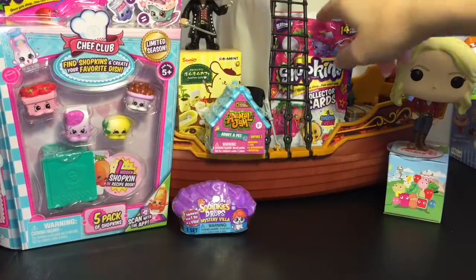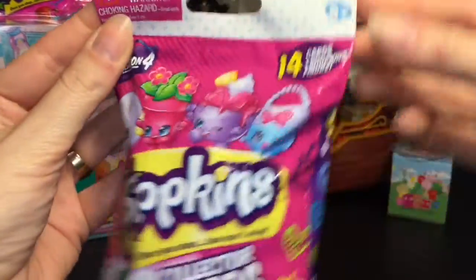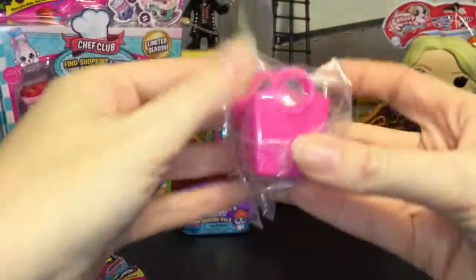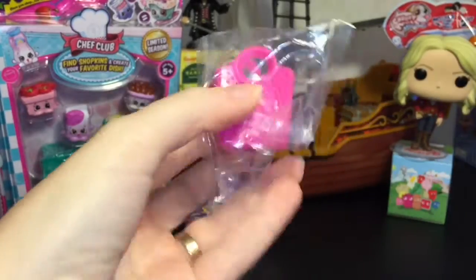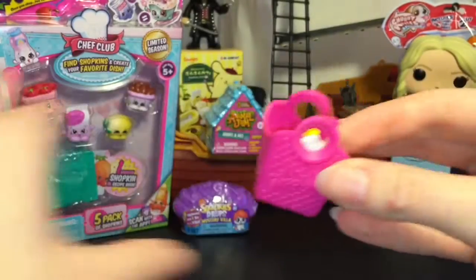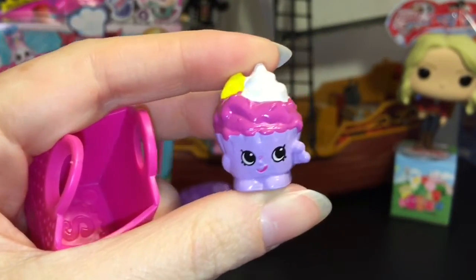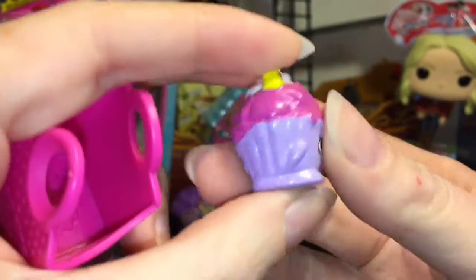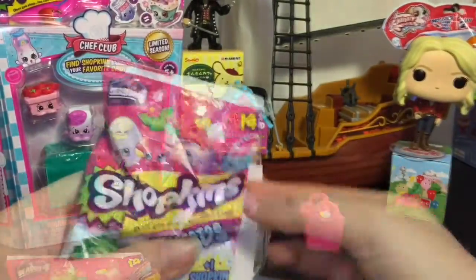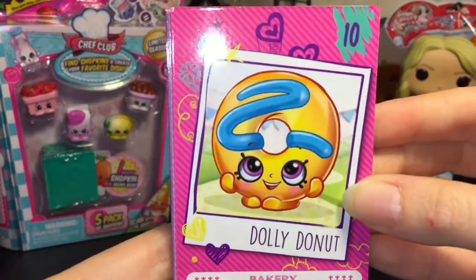First up, let's go ahead and open the Shopkins collector card pack. This is the Season Four pack and it comes with a little Shopkin inside — always a lot of fun — plus a cute little pink bag. We have Ice Cream Queen, looking very cute. Love the purple color, and then you get 14 cards total. These are cool!